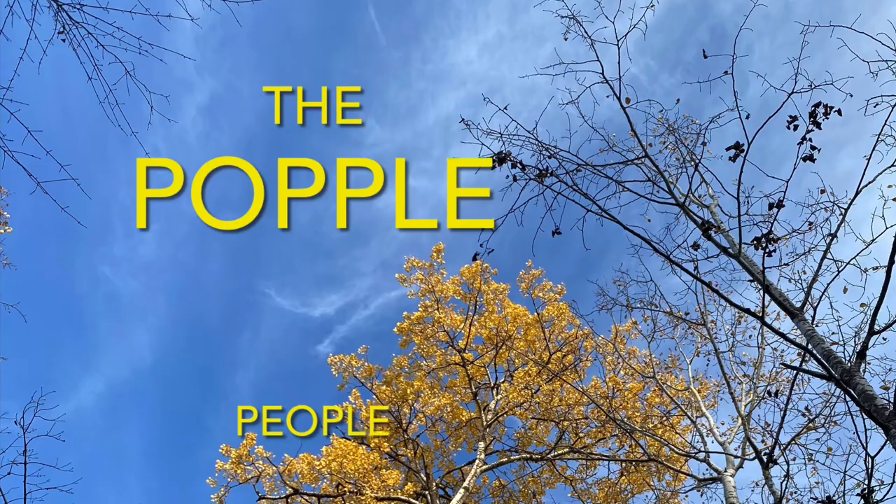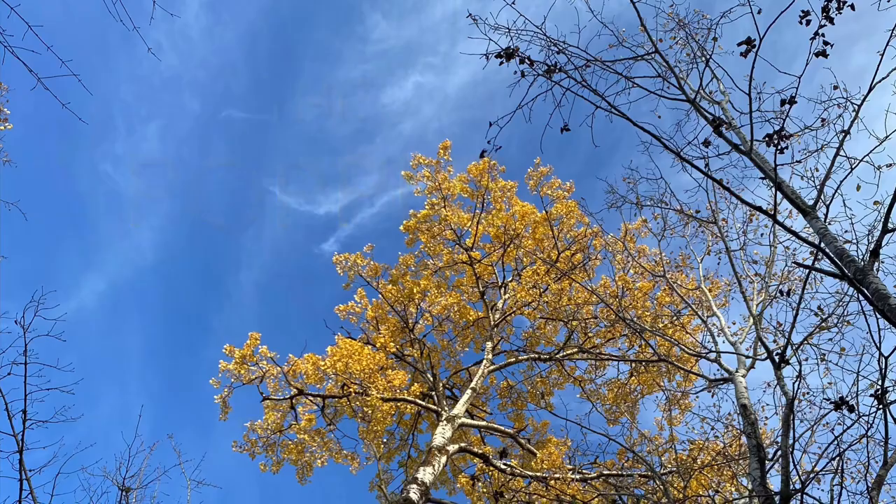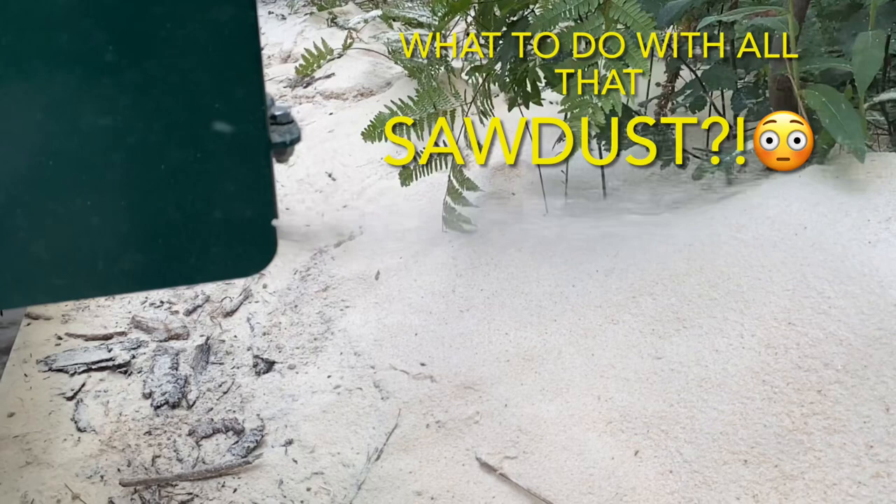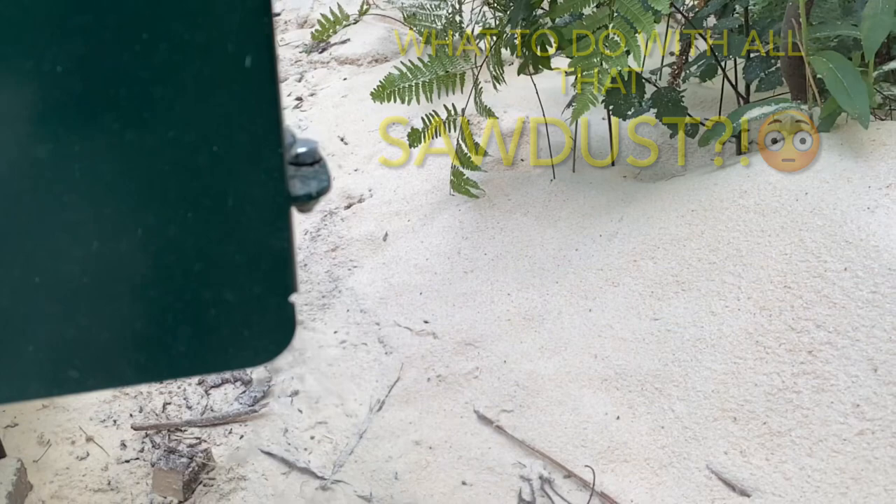There's a place in the woods called Aspen Ridge, and we're lucky enough to call this place our home. We're the Popple People. If you're new here, welcome. And if you're not new here, welcome back. We got a Woodland Mills HM122 sawmill about a year and a half ago, and one of the things we frequently get asked is what do we do with all the sawdust? So we wanted to do a quick video on how we handle sawdust here at Aspen Ridge.